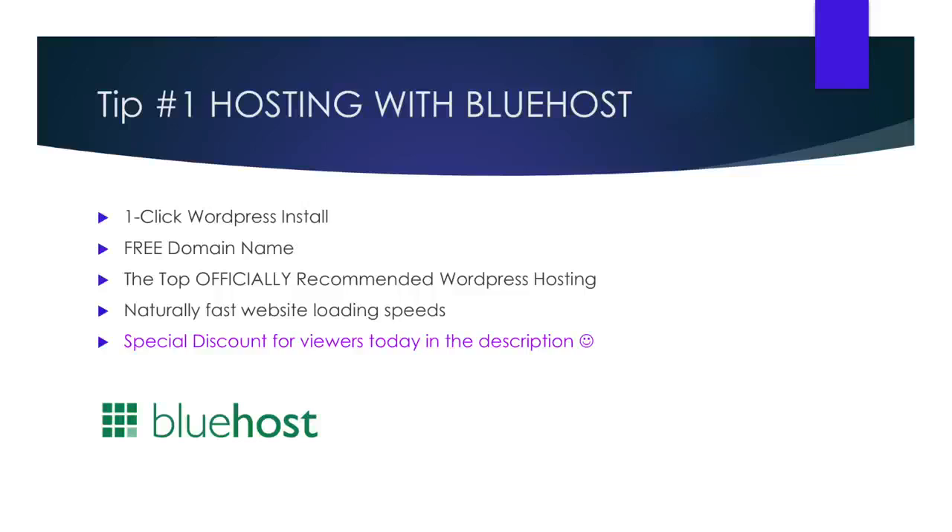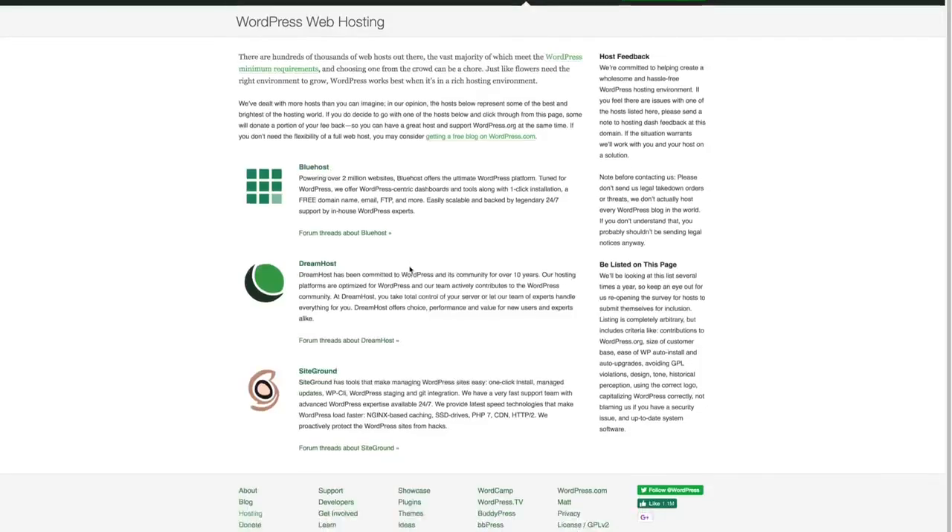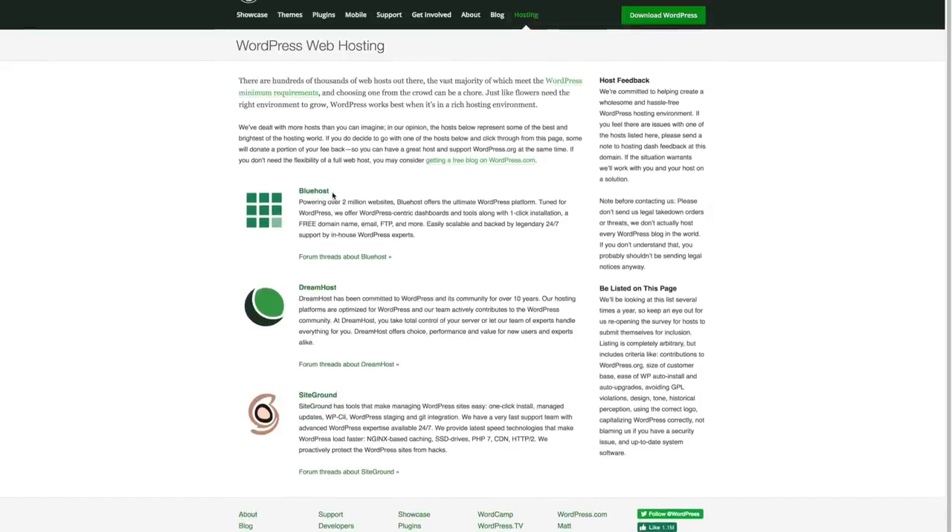Alright guys, so if you've watched any other videos about WordPress on YouTube, you've probably been recommended to either Hostgator or Bluehost. It is important to ask why that is. Did you know that only one of these hosting providers is actually recommended by the official WordPress website? That's right — Bluehost has been recommended for its performance and user-friendly interface time and time again, but not Hostgator.